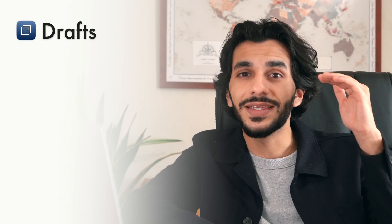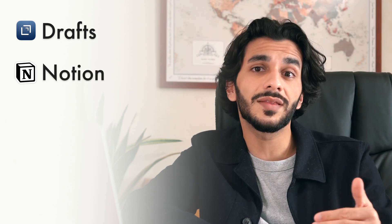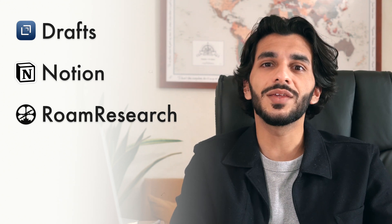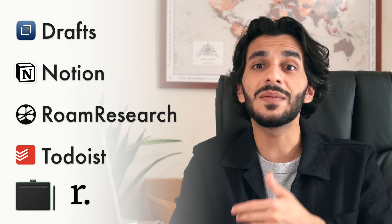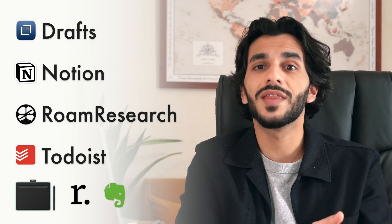For quick capture of ideas, I use an app called Drafts. For the majority of my notes where I keep everything neat and organised, I use Notion. And also for my content databases and workflows, I also use Notion. For my messy ideas, book notes and creative inspiration, I use something called Roam Research. To note down the things I need to do, I use an app called Todoist, which nicely links up with Google Calendar. And finally, for those who like to do digital handwriting and convert physical notes into digital notes, I'm going to cover that as well.